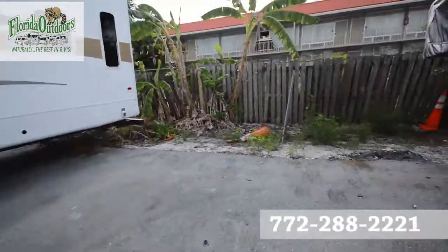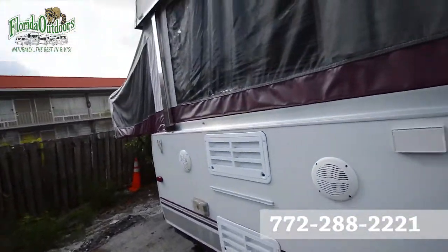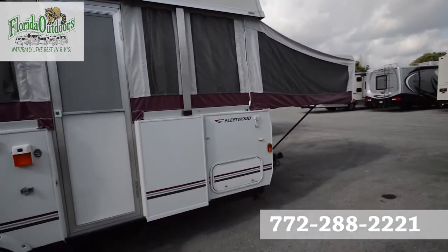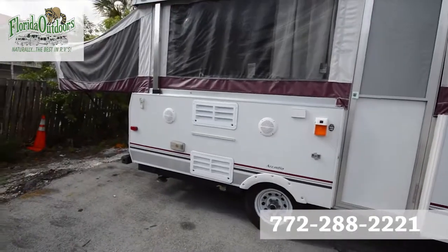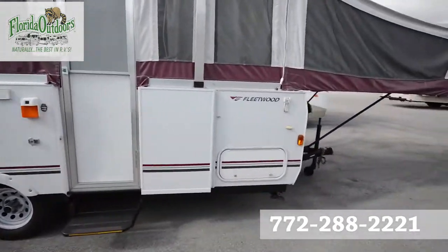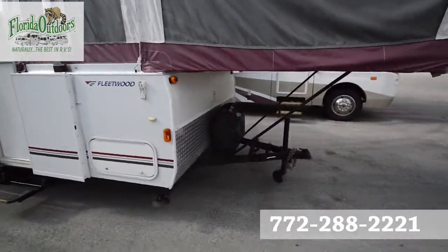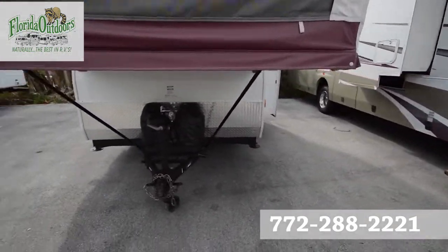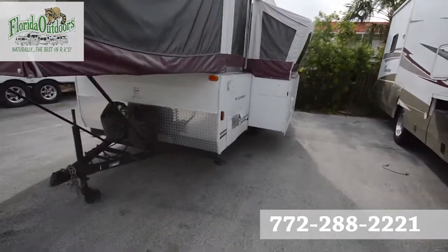Looking outside, materials are all in really good condition — very clean. Dual propane, so you won't be running out of propane anytime soon. And then of course your pop-out here.